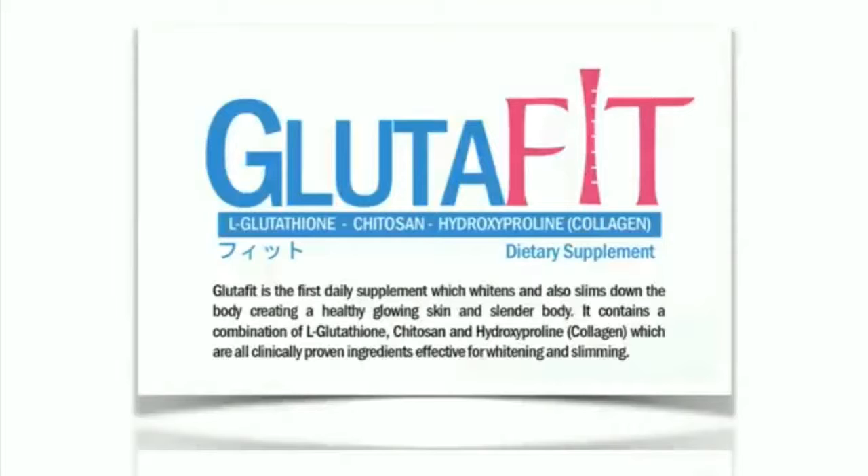Glutafit is the first daily supplement which whitens and also slims down the body, creating a healthy glowing skin and slender body. It contains a combination of L-glutathione, chitosan, and hydroxyproline, which is known as collagen — all clinically proven ingredients effective for whitening and slimming.